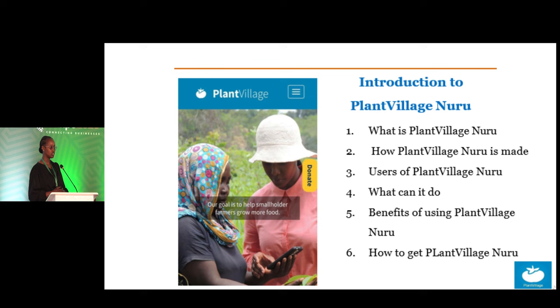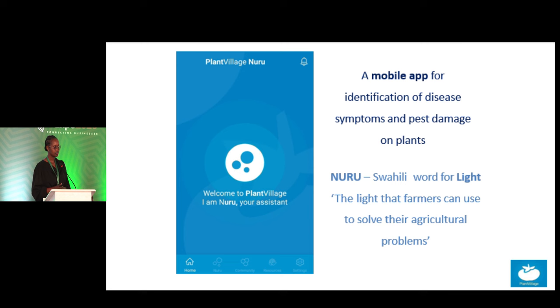Today I'm going to introduce to you what Plant Village Nuru can do, how it was made, users of Plant Village Nuru, its benefits, and how to get it.